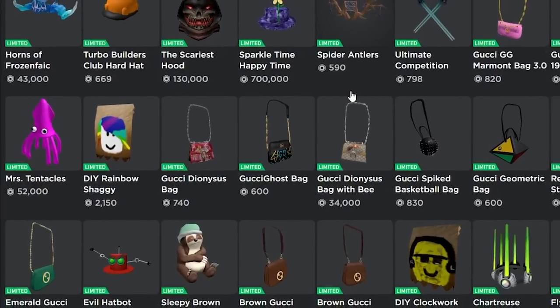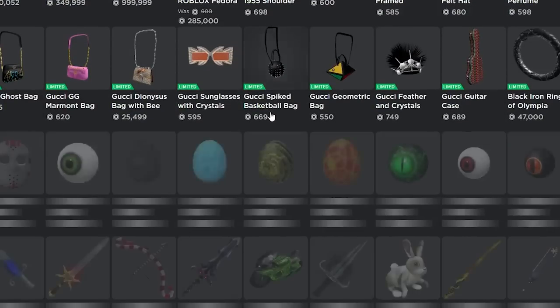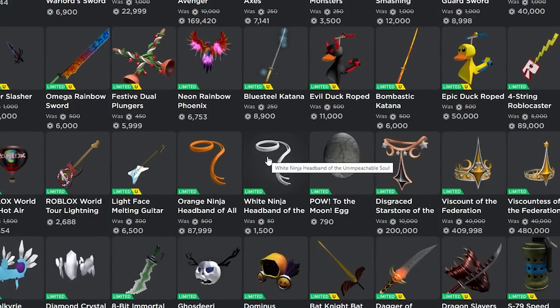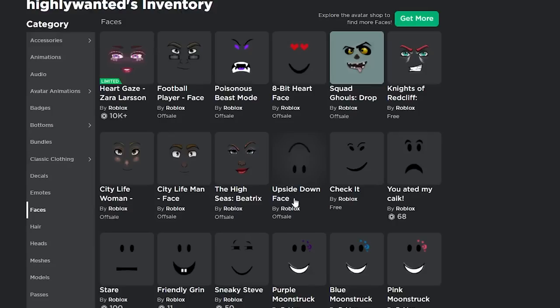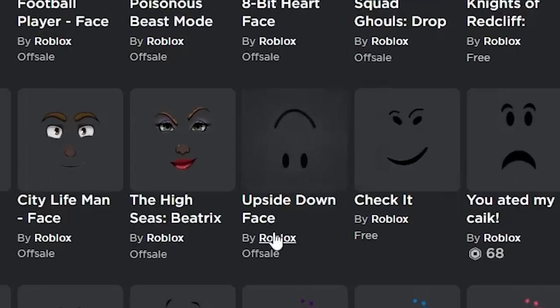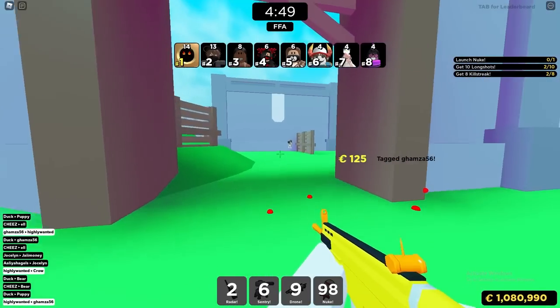We don't have any upside down items like this on Roblox, so I think it would do really well. We also haven't seen a face go limited since the Zara Larson face, and before that we haven't seen a face go limited in literally years. If the Upside Down Face did end up going limited, I think it would do amazing. I am a little biased since I own the Upside Down Face, but I still think it would be a great limited.